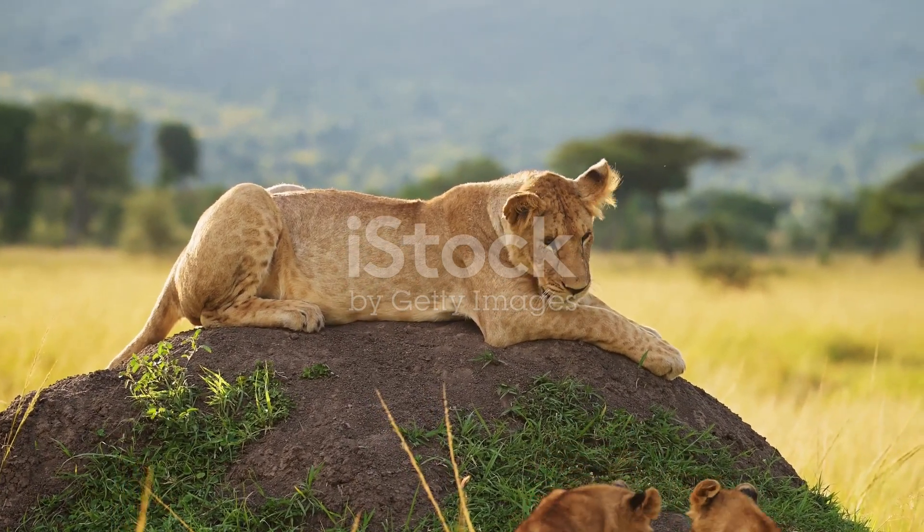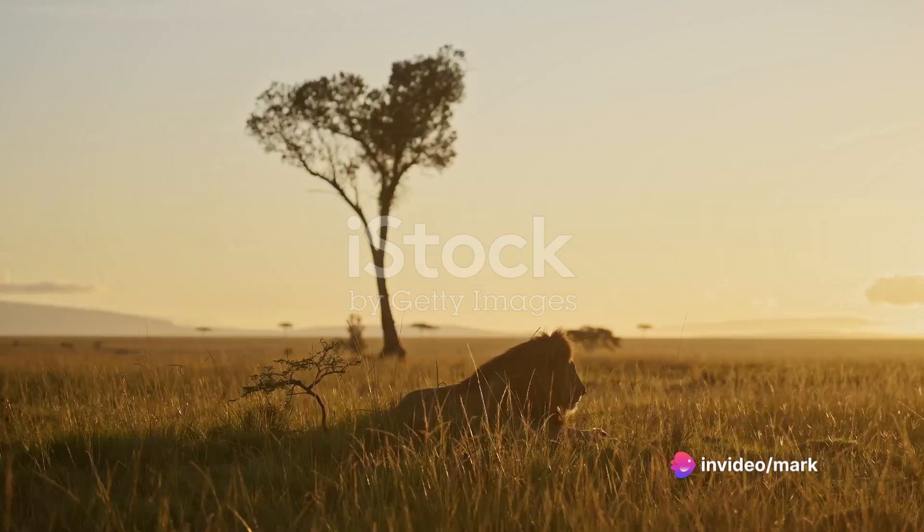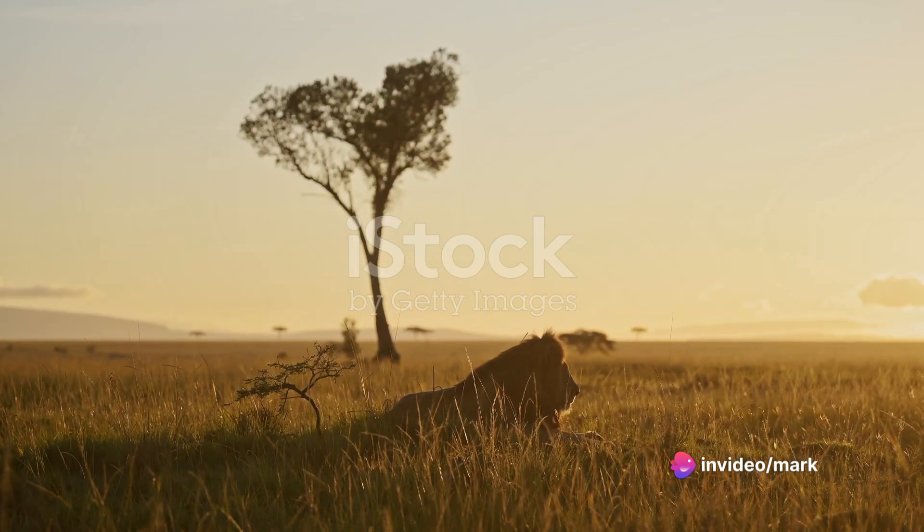Here, you will encounter the famed Big Five — the lion, the leopard, the rhinoceros, the elephant, and the African buffalo — all coexisting in their natural habitats.